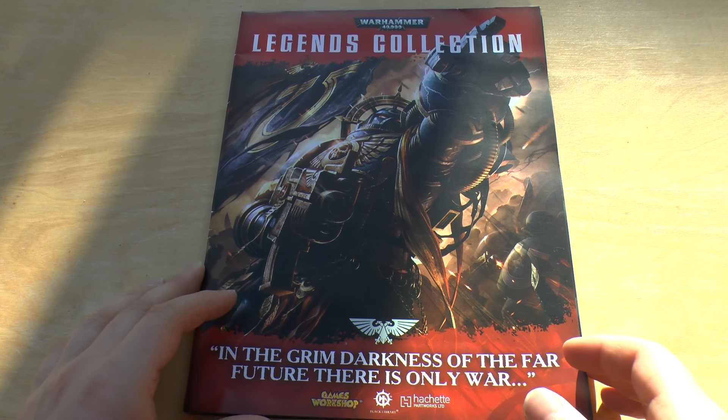Hello and welcome brothers. This is another sort of Warhammer related video. I know there's a lot out there at the moment and I will give you a knife review this weekend along with a motorcycle video. But I wanted to draw your attention to this thing that I signed up to — I subscribed to — this Warhammer 40k Legends collection.